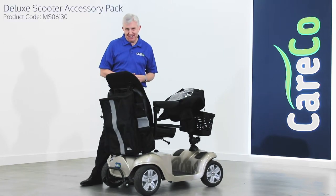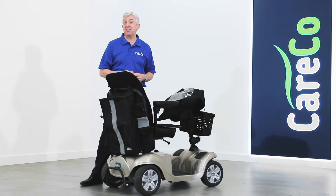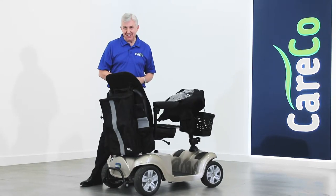This is the Deluxe Scooter Accessory Pack, a fantastic bundle that gives you all the accessories that you need to make your life with a scooter as comfortable and as convenient as possible.